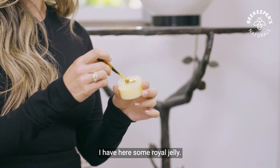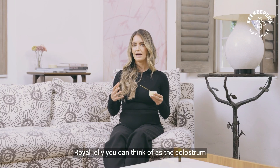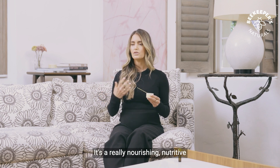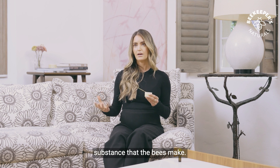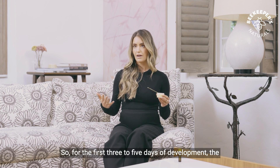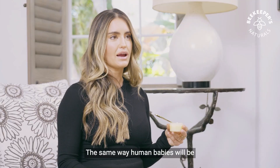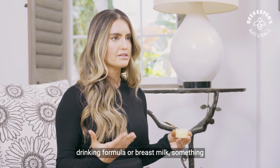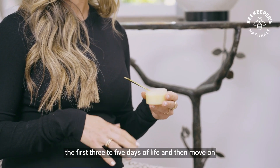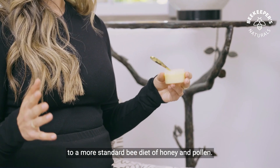I have here some royal jelly. What is royal jelly? Royal jelly you can think of as the colostrum of the hive, or the breast milk of the hive. It's a really nourishing, nutritive substance that the bees make. Nurse bees will make royal jelly and give it to all newborn baby bees. For the first three to five days of development, the newborn baby bees have an exclusive diet of royal jelly — the same way human babies drink formula or breast milk, something really nourishing for the start of their life.